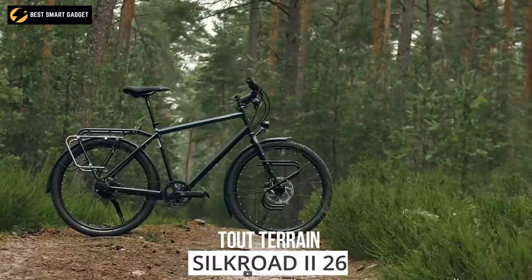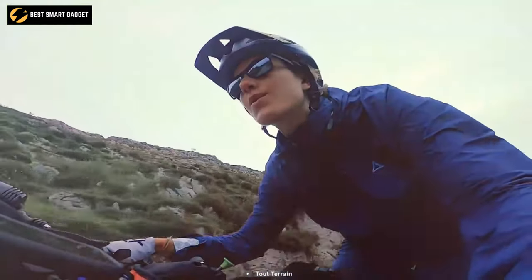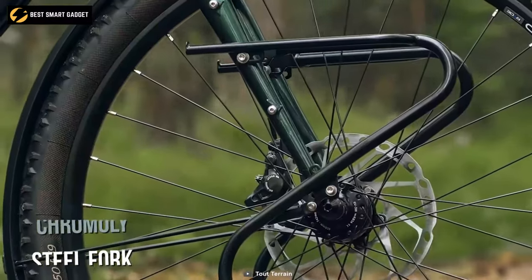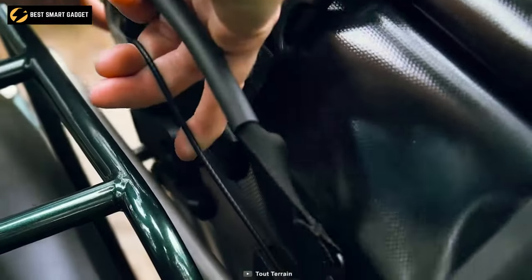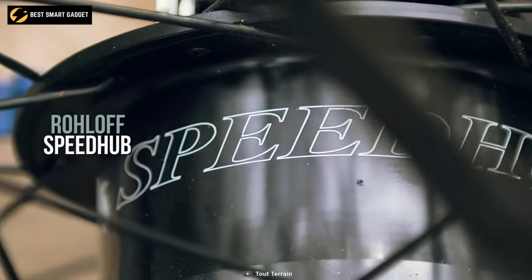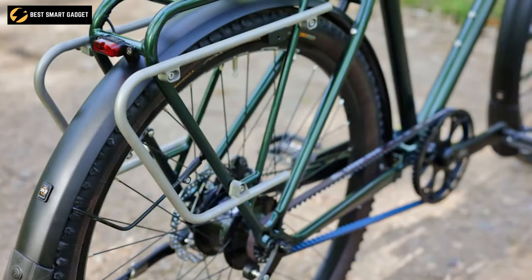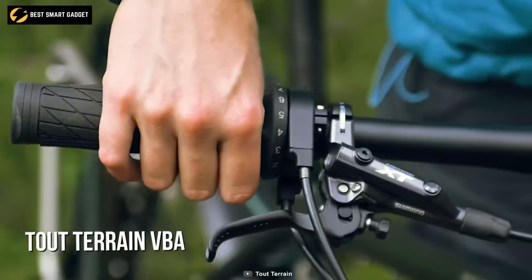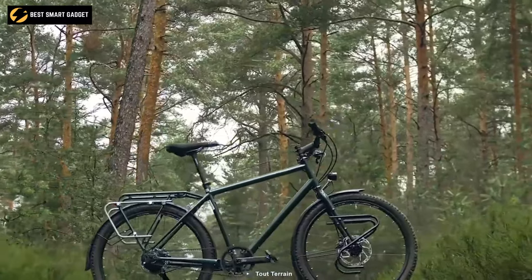Break out of your boundaries with the Tout Terrain Silk Road 226, a reliable touring bike that has been transporting travelers throughout the world for almost two decades. Its sturdy thermochrome steel along with a chromoly steel fork can support up to 180 kilograms and includes an integrated stainless steel rack as well as mounting hooks for fenders and other touring equipment. The Rohloff speed hub ensures maximum reliability and low maintenance, while the XC hydraulic brakes provide maximum control.